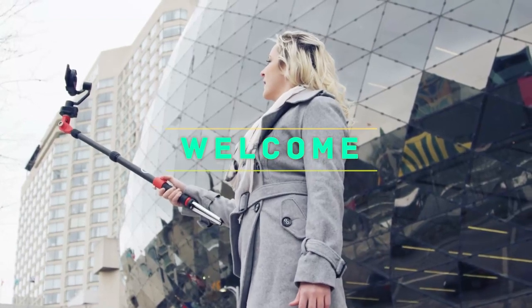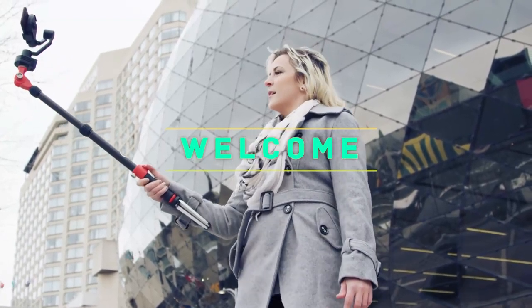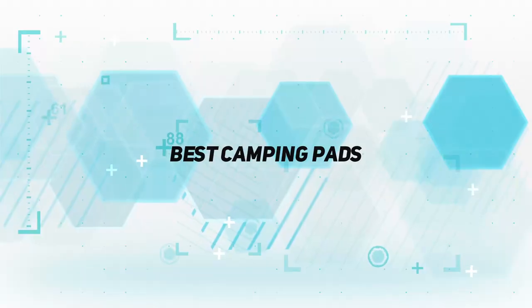Hey, welcome back to my channel. In this video, I'm gonna talk about the top 5 best camping pads.